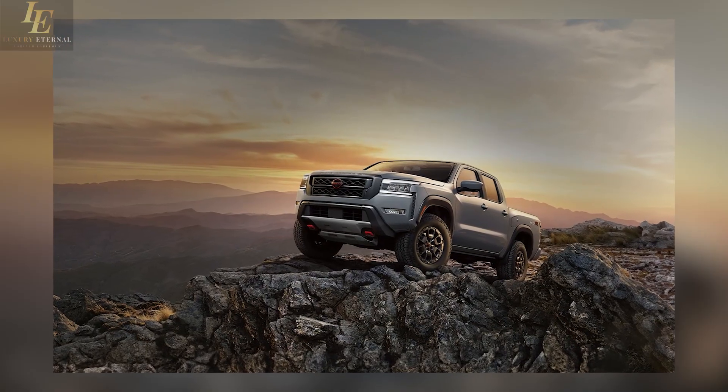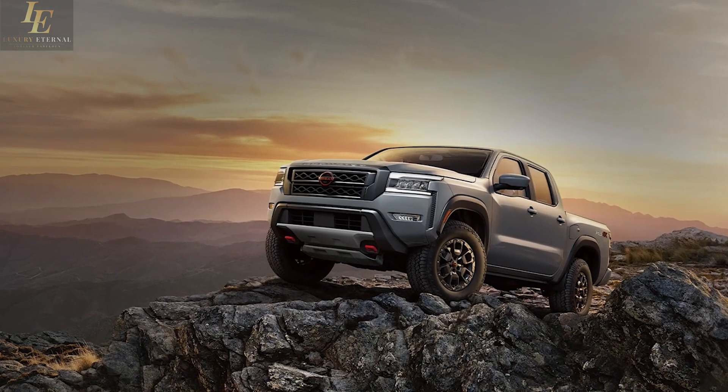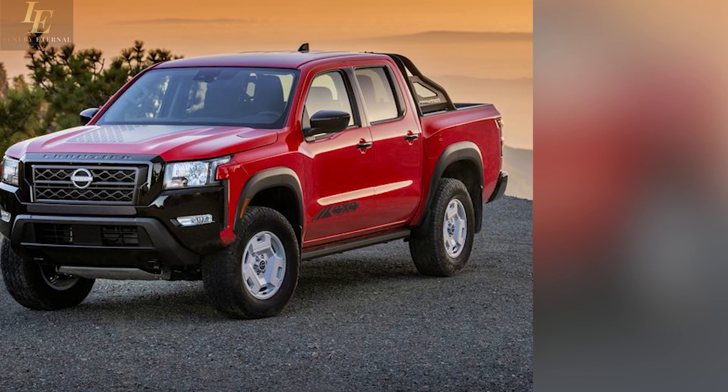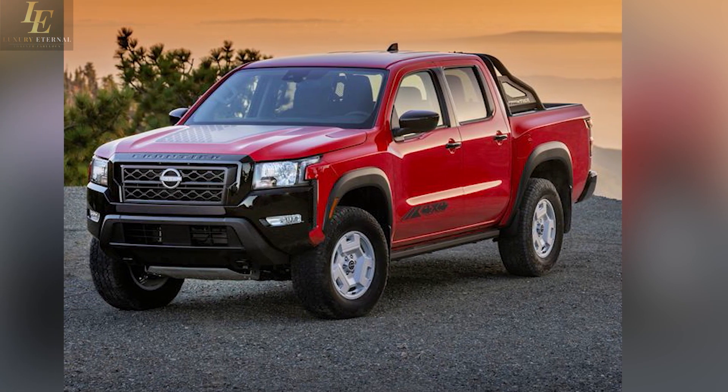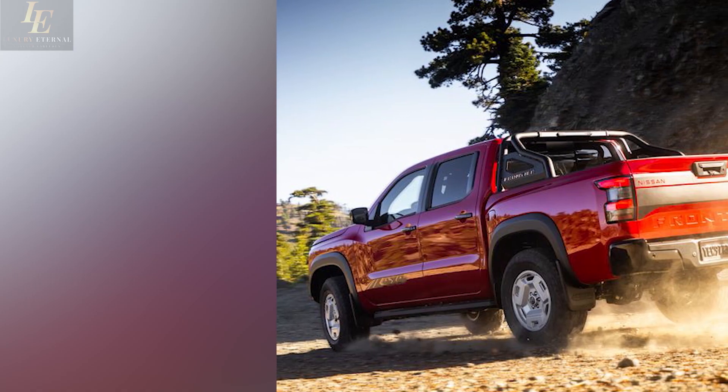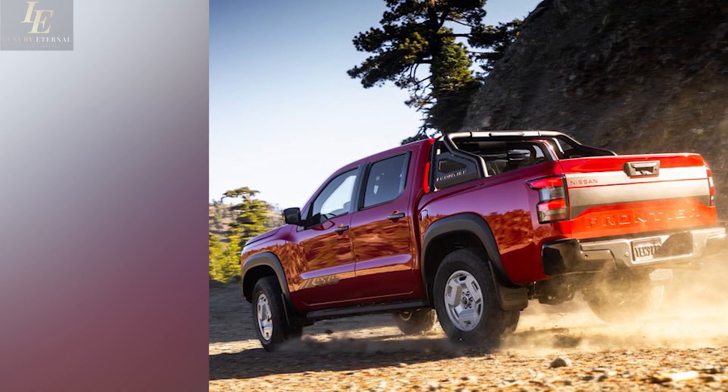The 2024 Nissan Frontier is about to add a new chapter to the legacy of this rugged and reliable midsize pickup truck. Nissan has taken the best of its previous models and blended them with modern innovation to create a truck that is capable and technologically advanced, making it an eye-catching option for enthusiasts and practical buyers alike.